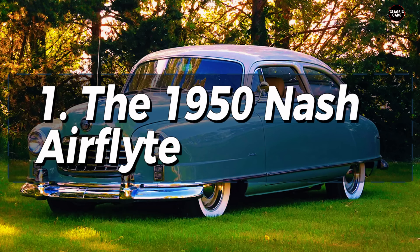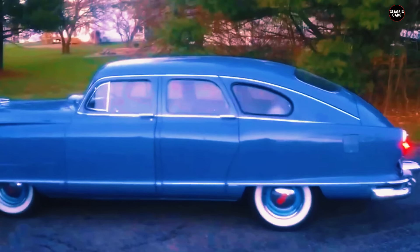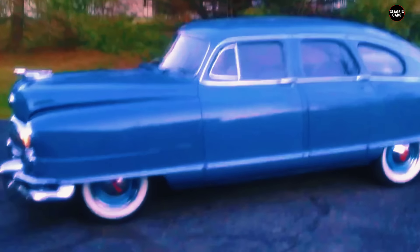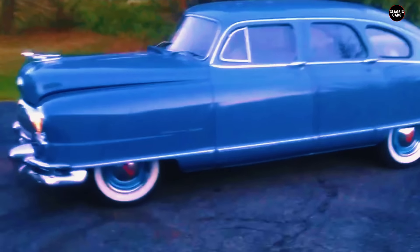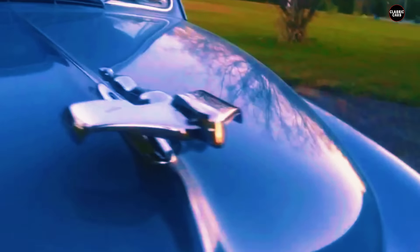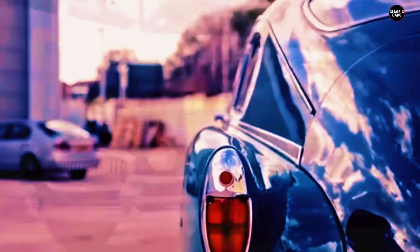The 1950 Nash Airflyte stands as a unique chapter in automotive history, embodying the era's fascination with futuristic design while also highlighting the risks of straying too far from conventional aesthetics. Introduced during a time when automakers were experimenting with new shapes and technologies, the Airflyte was Nash's bold attempt to reimagine what a car could be. However, its enclosed wheels and bulbous, egg-like shape made it a polarizing figure on the road.